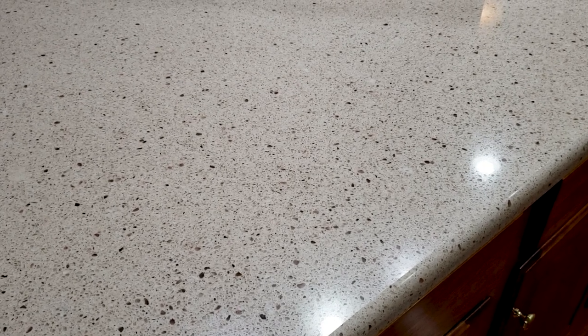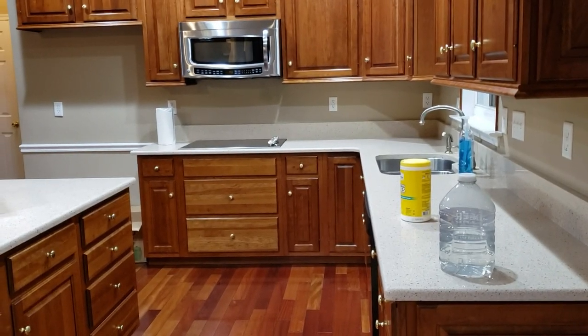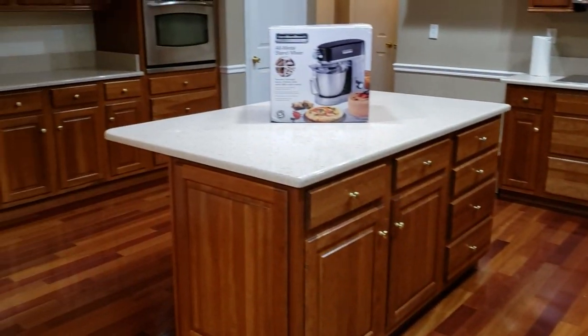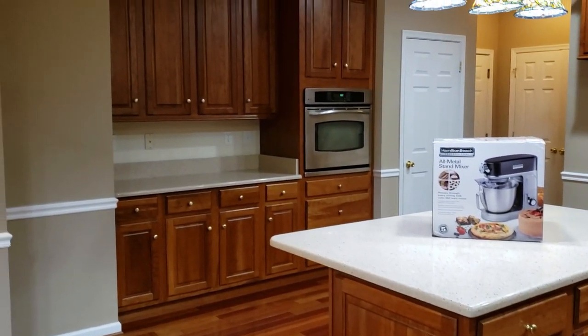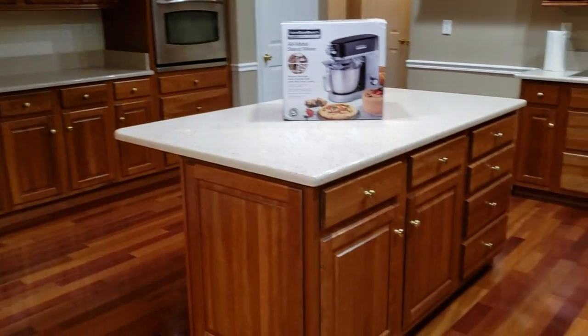So what stand mixer ended up in the house first? It's mainly because of the way it was packed, but it is the Hamilton Beach. So far, this is what I've done to the kitchen — pretty much nothing.